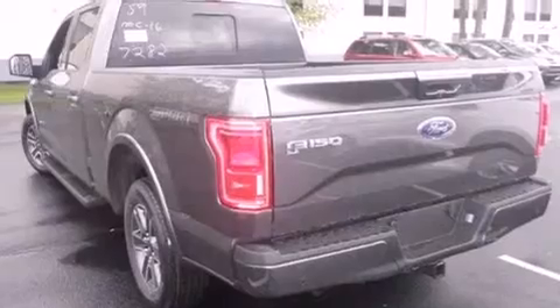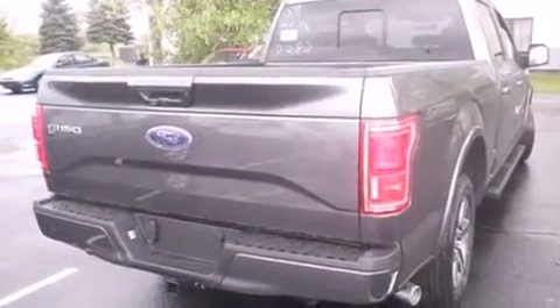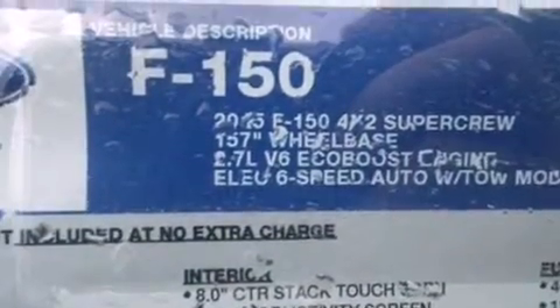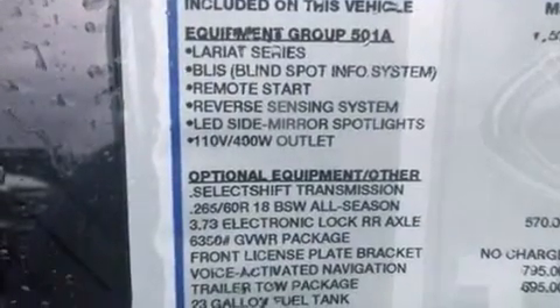Its top features and packages include a navigation system, a remote start feature, heated seats, a twin-turbocharged forced induction system, and traction control and stability control systems.